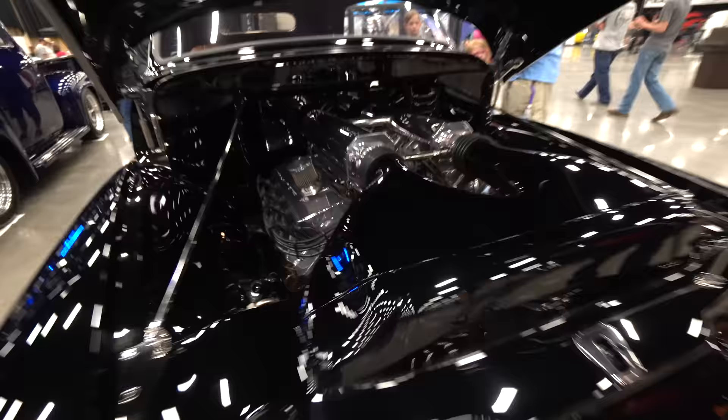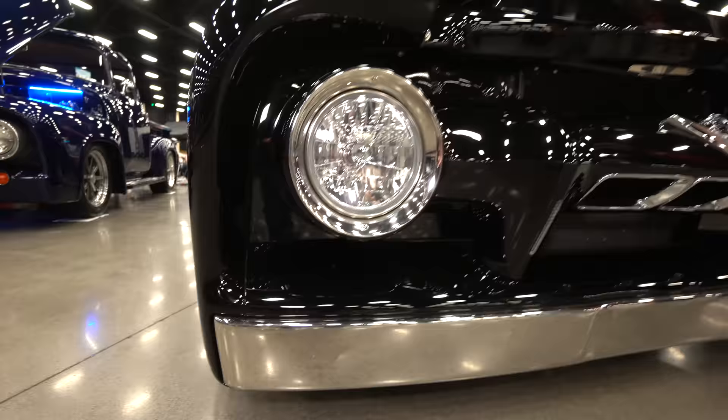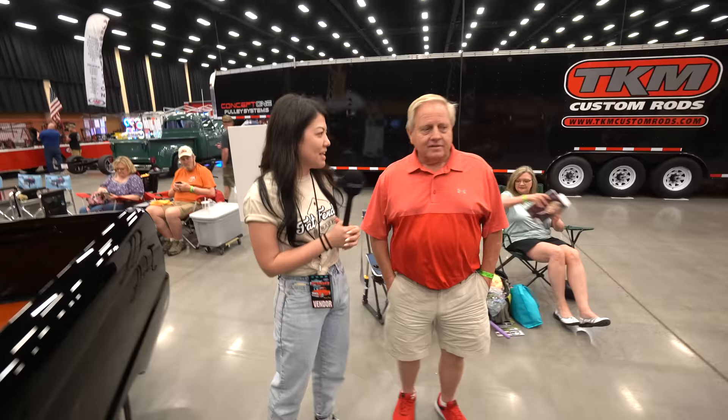What are your plans for the long future — is this staying in the family? Well, I plan on keeping it. My wife might get rid of it though. Tell us your name. Tony Hicks. Nice to meet you. Tell us about your truck. It's a 1966 Ford F100.